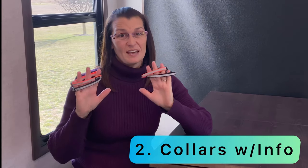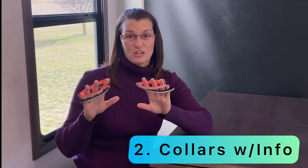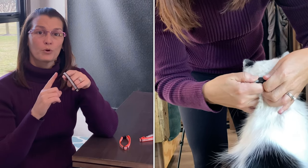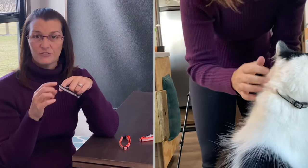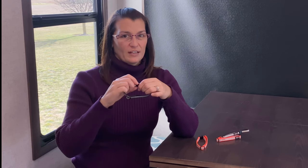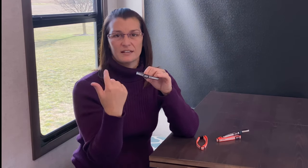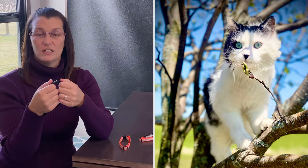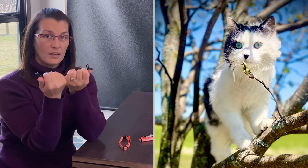Number two is to have collars with your contact information on them. You can either have a medallion hanging off of it with it printed on there, or print it right on the collar itself. Our cats don't wear collars inside — I bought these as a backup plan in case something seems off. If someone found them, our contact information is on there, and they're also breakaways so if they get caught in a tree, the collar will pop off and won't choke them.